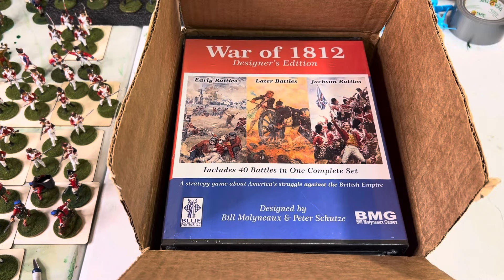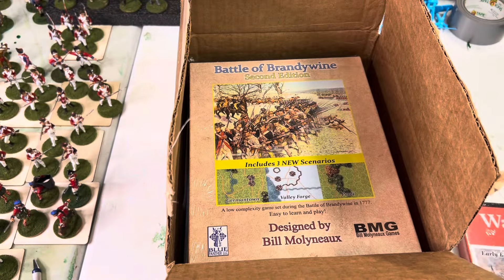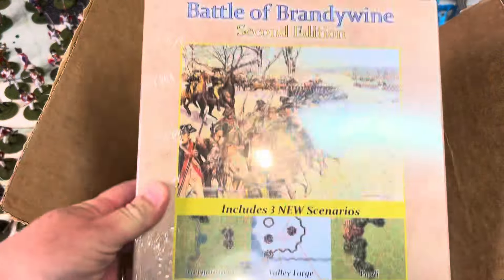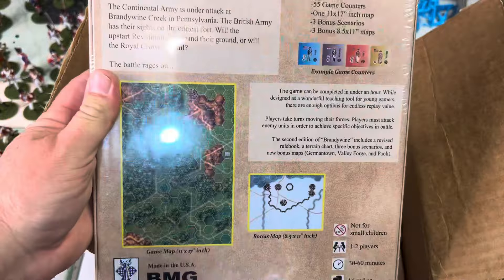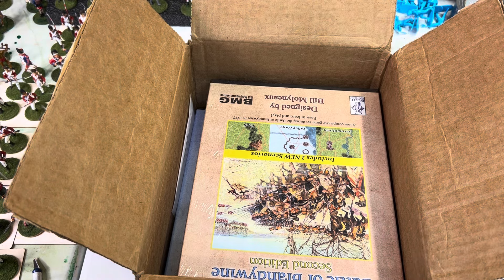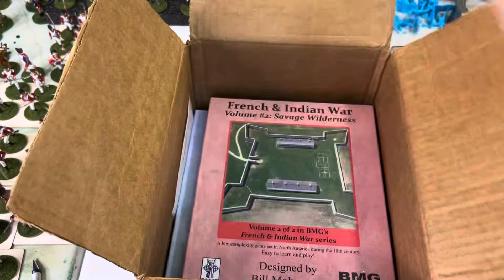Hello, Bill Molyneux here for Bill's War Game World. I have a case of games arrived from Blue Panther, including my new War of 1812 Designer's Edition. Without further ado, for you board war gamers out there, Blue Panther Printing is my new printer. We have Brandywine with Germantown, Valley Forge and Paoli at Blue Panther Printing with my new boxes. Blue Panther Printing, Steve Jones and the whole team there — they're fantastic.